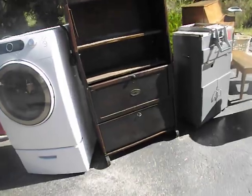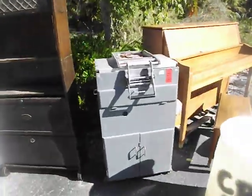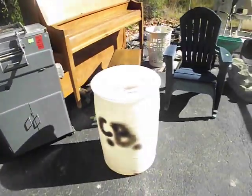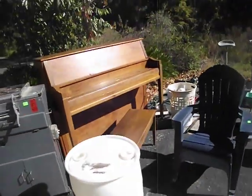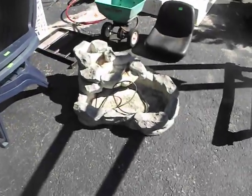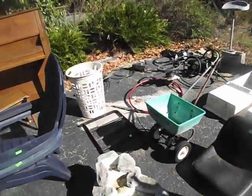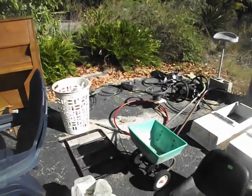You get the bookshelf with a glass top. I have no idea what that piece is. You get the little plastic drum. A piano looking for a good home. A couple plastic chairs. You get the fountain. Tractor seat. A little spreader. A collection of boat parts over there on the ground.